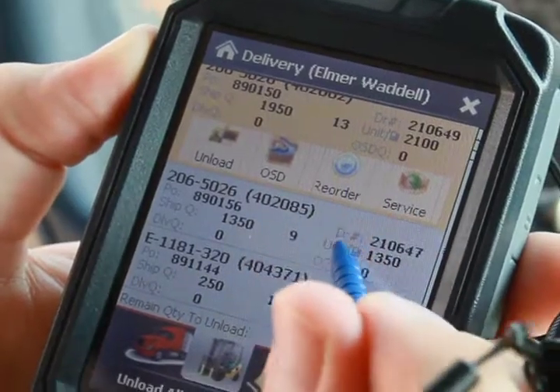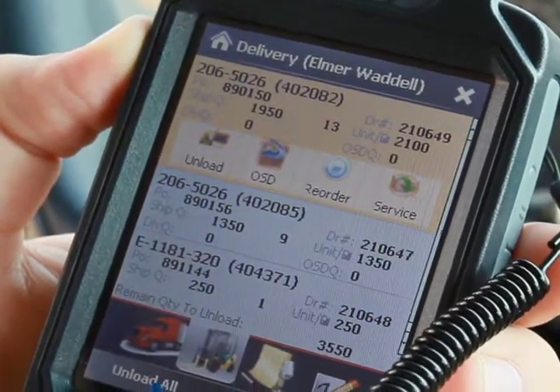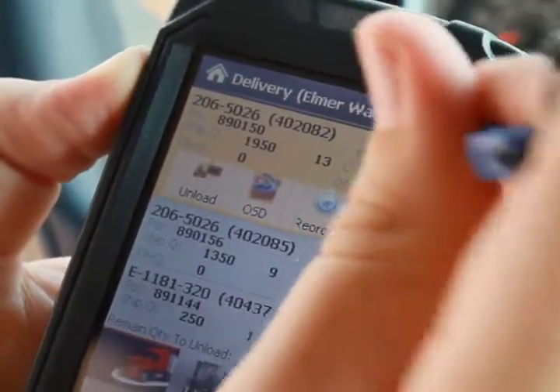This real-time information is available to your shipping manager and customer service reps, so when a customer calls they have the most up-to-date information possible through the delivery management console.